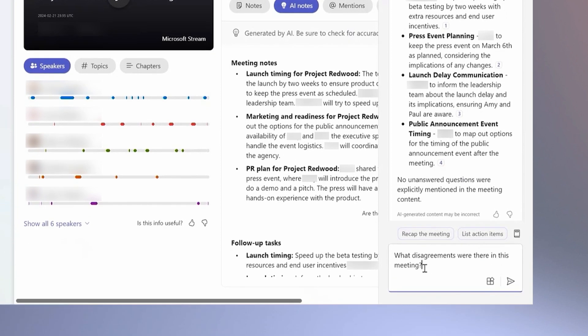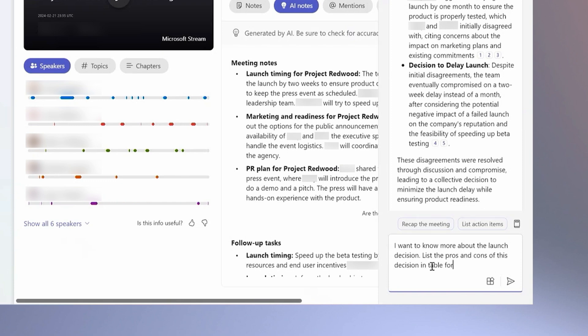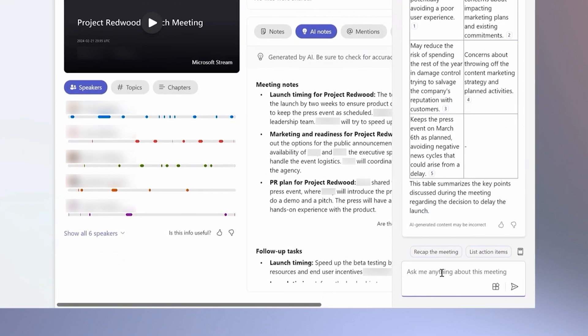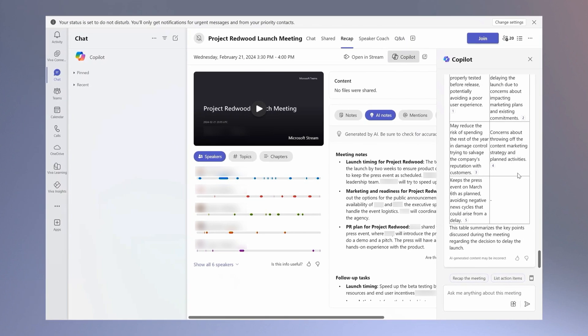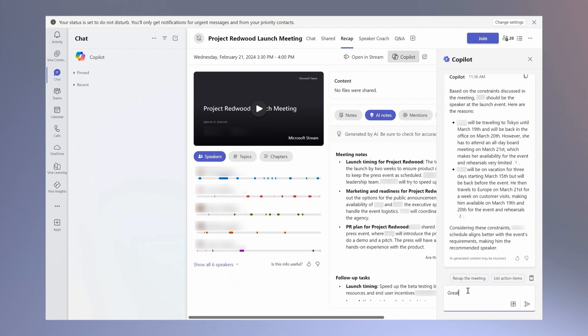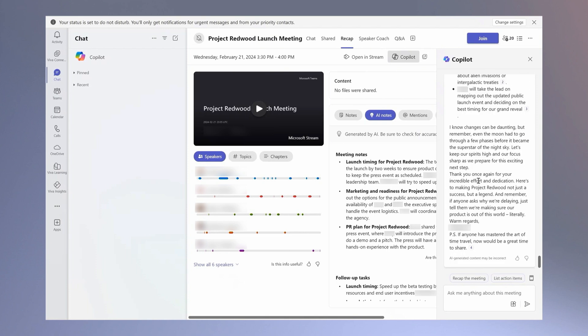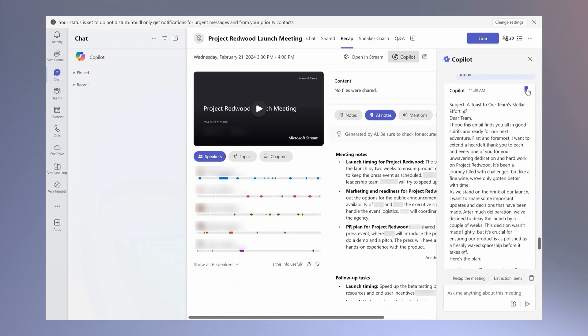I can delve deeper by asking about any disagreements that arose, and exploring the pros and cons of the decisions made. As you can see here, Copilot is able to break decisions into a simple table based on the conversation. I can even ask Copilot to recommend a speaker for the event. Next, I ask Copilot to draft an email that thanks the team for their time and explains the decisions made and next steps. You can see Copilot is able to provide a really great first draft. I'll review the copy, make my edits, and get this out to the team to align on next steps.